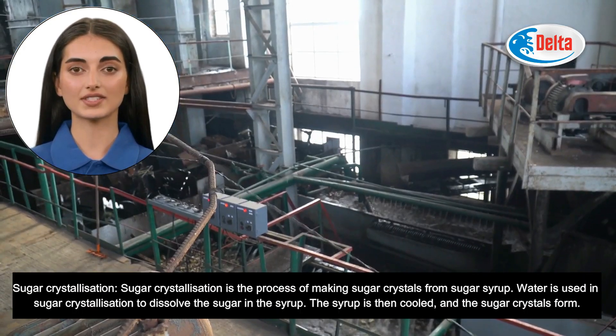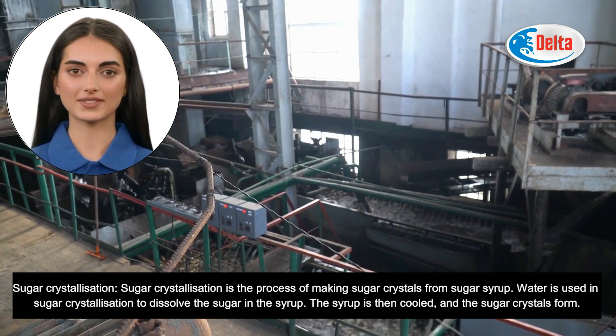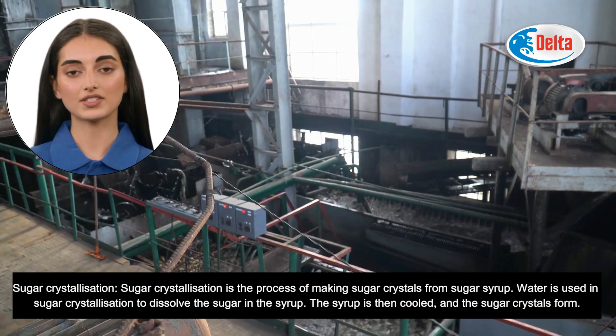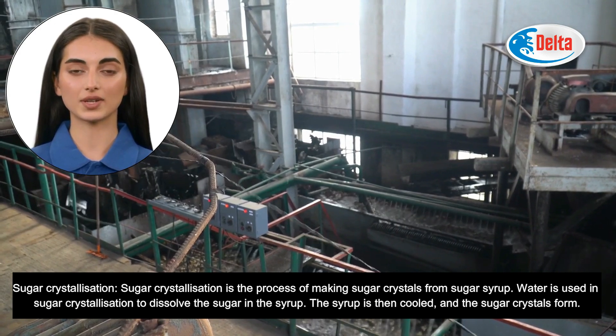Sugar crystallization is the process of making sugar crystals from sugar syrup. Water is used in sugar crystallization to dissolve the sugar in the syrup. The syrup is then cooled, and the sugar crystals form.